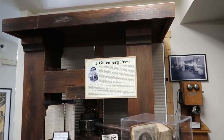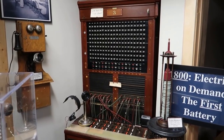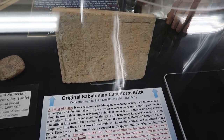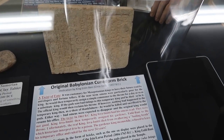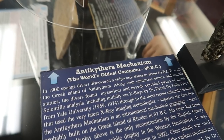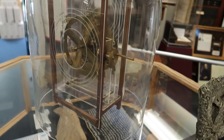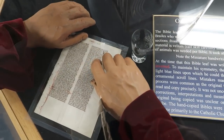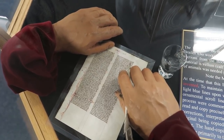Gutenberg Press — kind of the history of computers. The old telephone switchboard back there. The history of tablets here. Original Babylonian cuneiform brick, and 4,000 years later we get the iPad. This is a replica of the world's oldest computer, the Antikythera mechanism. And this Bible leaf here is actually from 1230 AD.